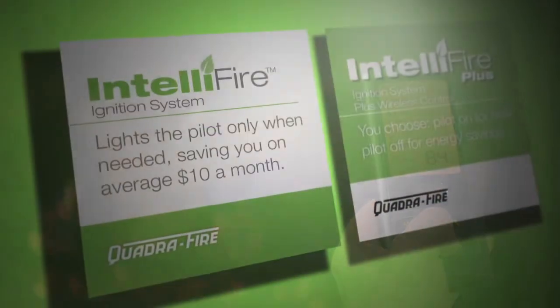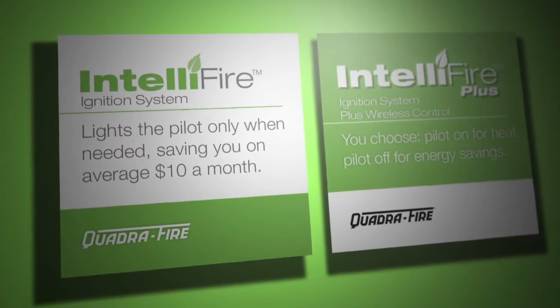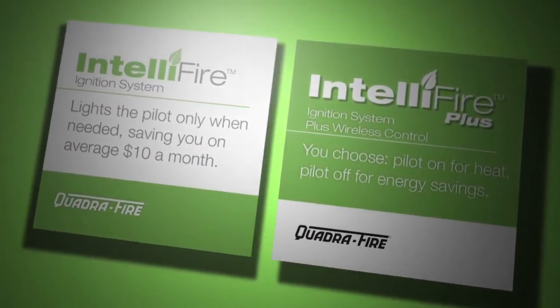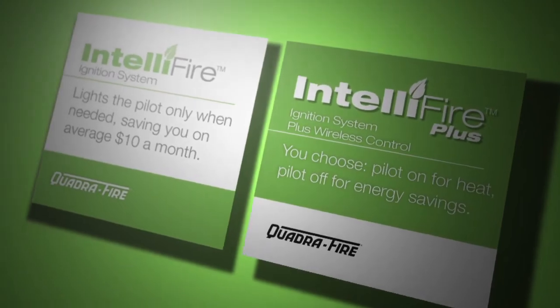The IntelliFire and IntelliFire Plus ignition systems eliminate the need for a standing pilot, conserving energy and reducing energy costs.